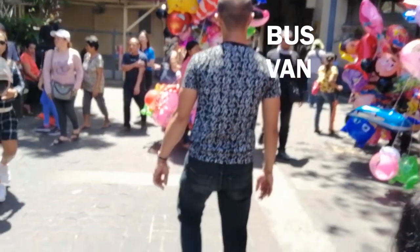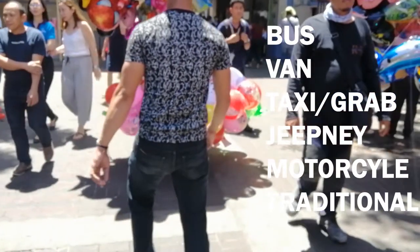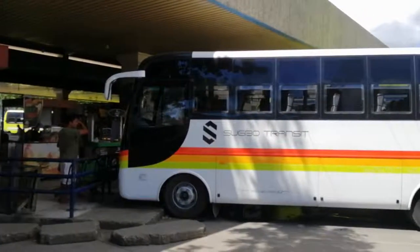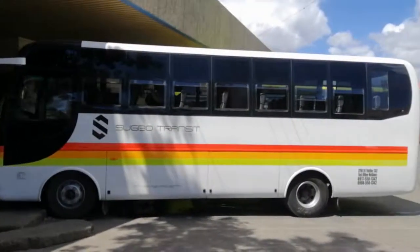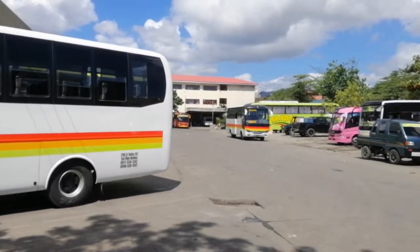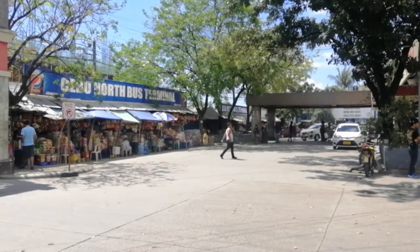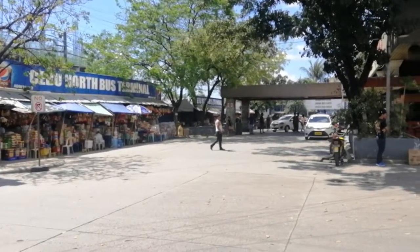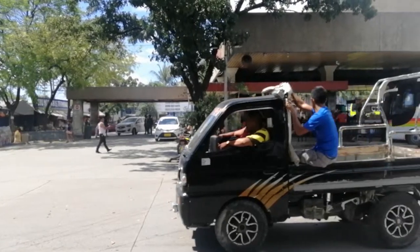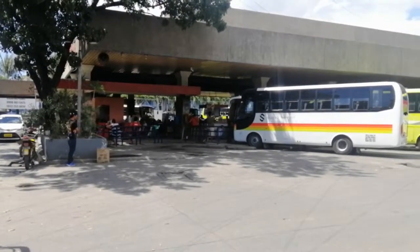I will be showing you how to commute in buses, taxis, jeepneys, motorcycles, and our very own traditional transport. Buses here in Cebu are commonly seen in the terminals and are used if you're traveling to the north or south part of Cebu. If you want to visit the northern part, go straight to the north bus terminal; likewise for the south, go to the south bus terminal. These buses don't cross the city streets.